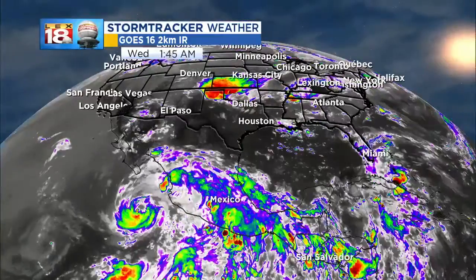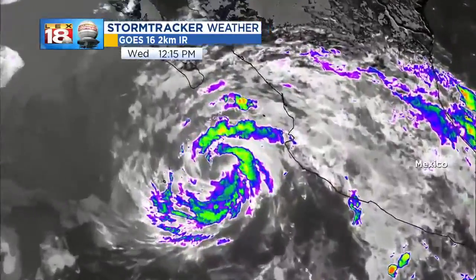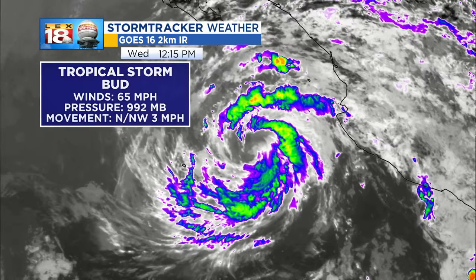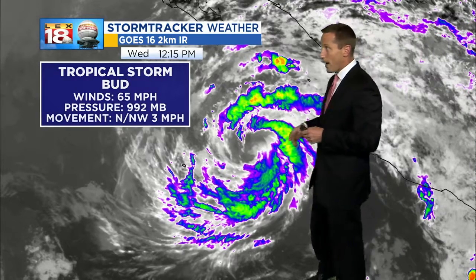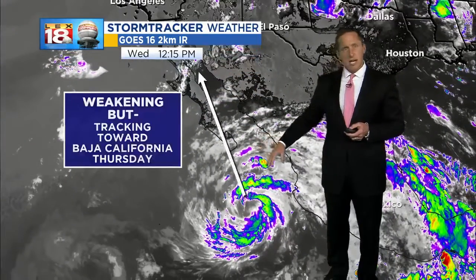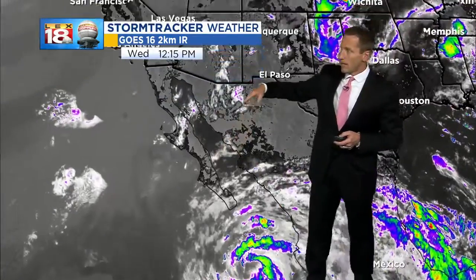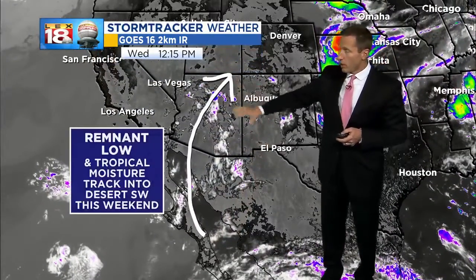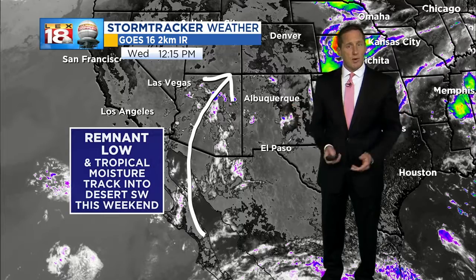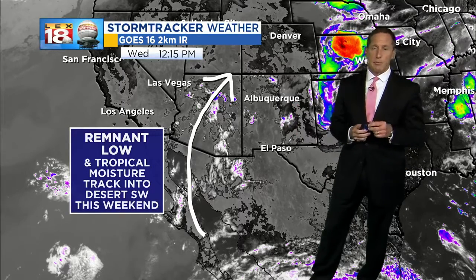And you go way down into the eastern Pacific and look at that swirl that you see — Bud, we hardly knew you. It's all the way down to a tropical storm, rapidly weakening, with 65 mile per hour sustained winds. This storm is interesting because it's still on a track, even though it's continuing to weaken. The remnants of it are going up through Baja California and eventually, potentially, arcing over into the desert southwest where it could be a big rainmaker. The remnant low and that tropical moisture streaming into the southwestern U.S.